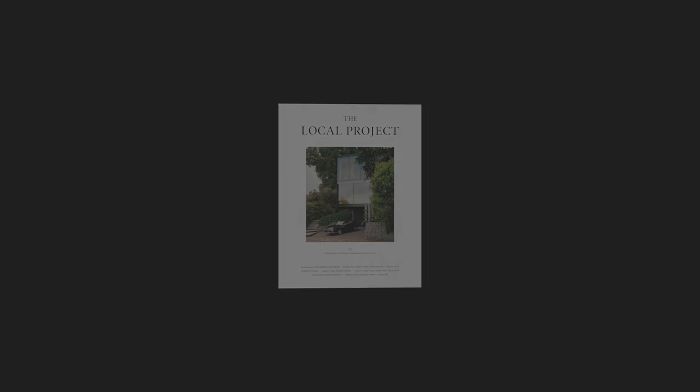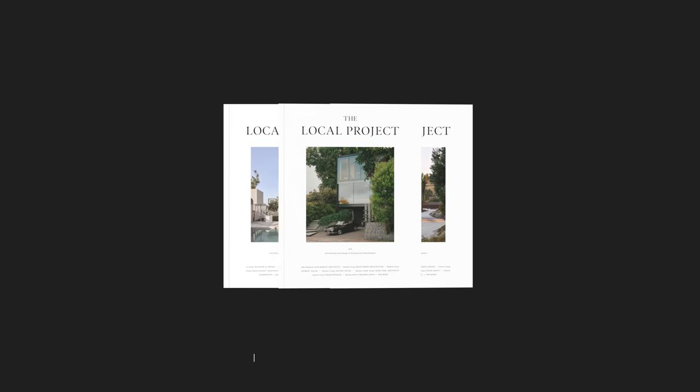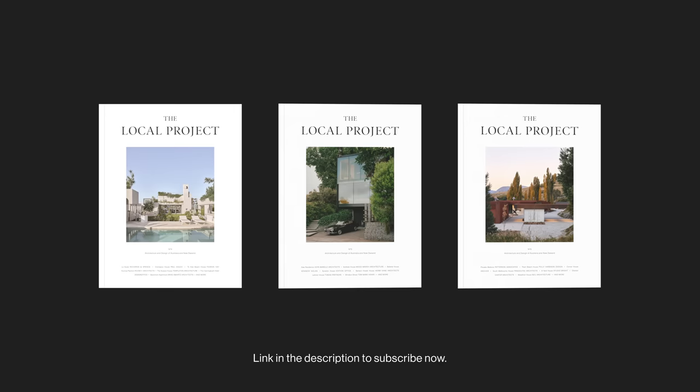This video is brought to you by The Local Projects Print Publication. Head to the description of this video to subscribe now and receive three copies each year.